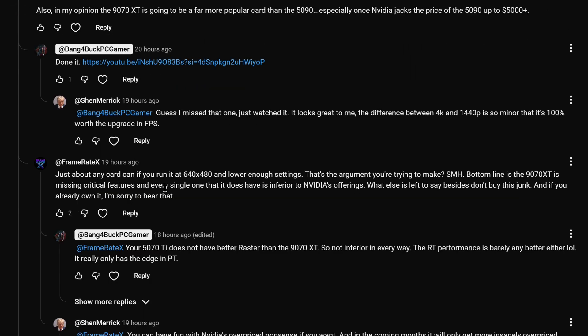There was a user by the name of FramerateX, and this is more going to be an educational video, so hopefully you guys might take something from this. He basically says, bottom line is, the 9070 XT is missing critical features and every single one that it does have is inferior to NVIDIA's offerings. What else is there left to say besides don't buy this junk, and if you already own it, I'm sorry to hear that.